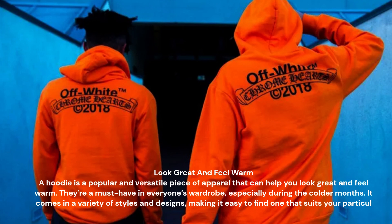A hoodie is a popular and versatile piece of apparel that can help you look great and feel warm. There are must-have in everyone's wardrobe, especially during the colder months. It comes in a variety of styles and designs, making it easy to find one that suits your particular taste and fashion sense.